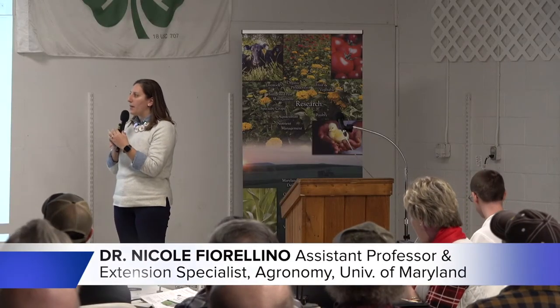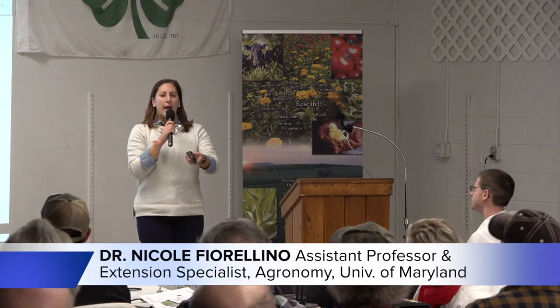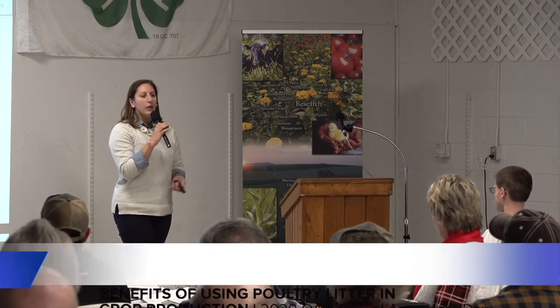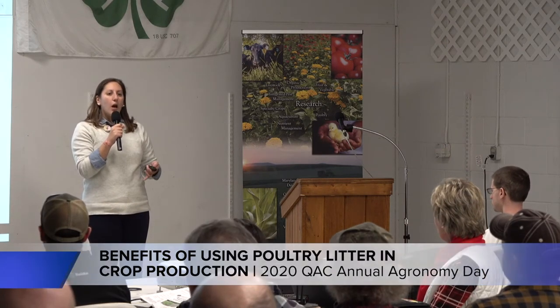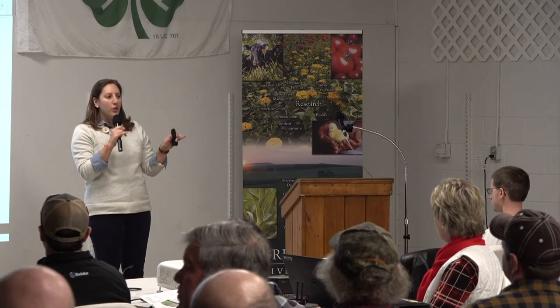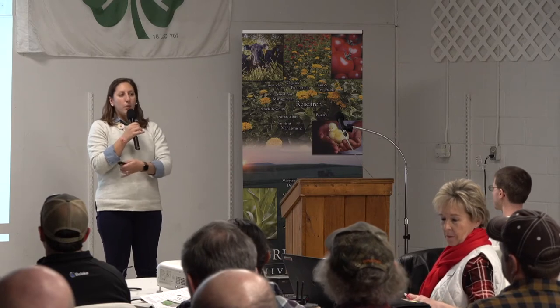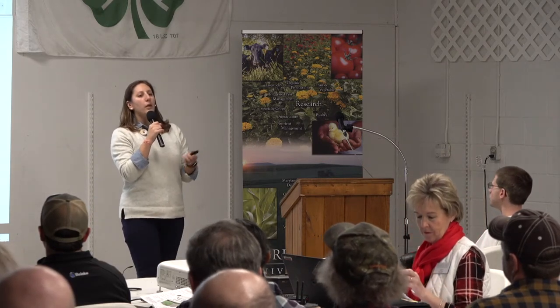As Jenny mentioned, I'm going to talk a little bit about the benefits of poultry litter in crop production. I'm really glad that Jenny cued me the way she did, because I was going to introduce this talk in a similar way. I don't know that there's too much in this talk that's really going to be totally brand new to anyone. Some of you who have been using poultry litter for a long time really probably could get up here and give this talk better than I can.